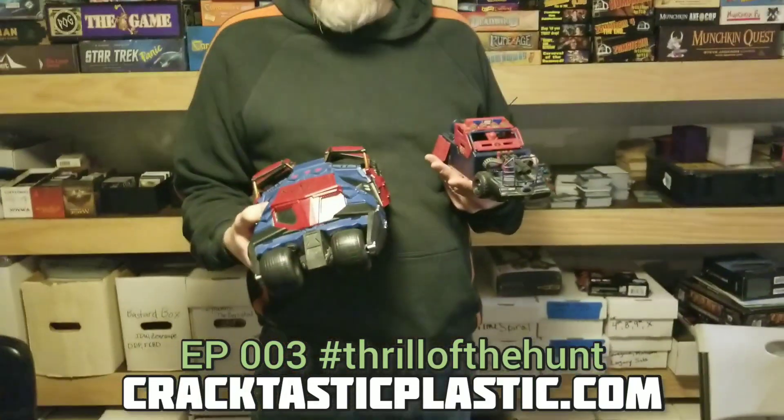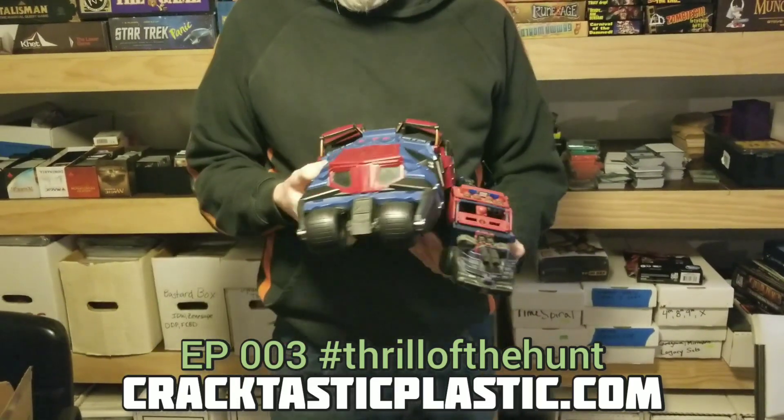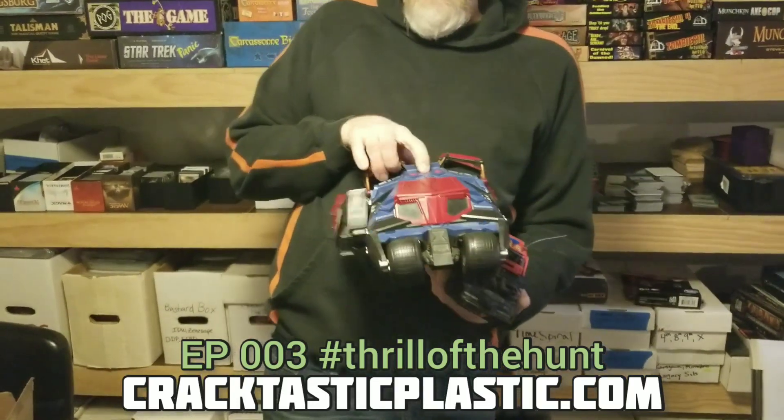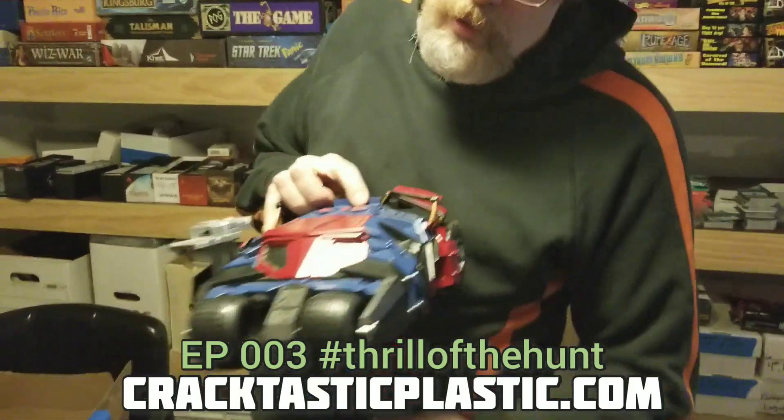Today we have original versus whatever the hell I came up with. Saundermachine, Saundermachine 2.0, that goes... Oh man! Performance issues, you know, men of a certain age.